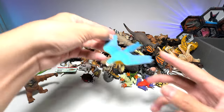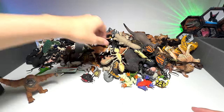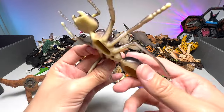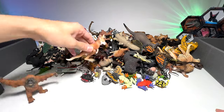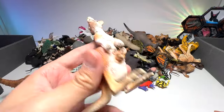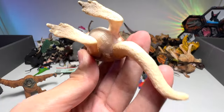Next we have a blue macaw — this will go into the birds collection. An ant, a huge one. Another kangaroo — this one will go into the Australian animal box, which also contains some insects.